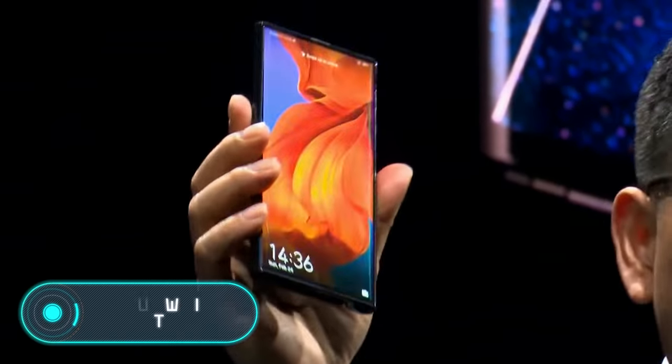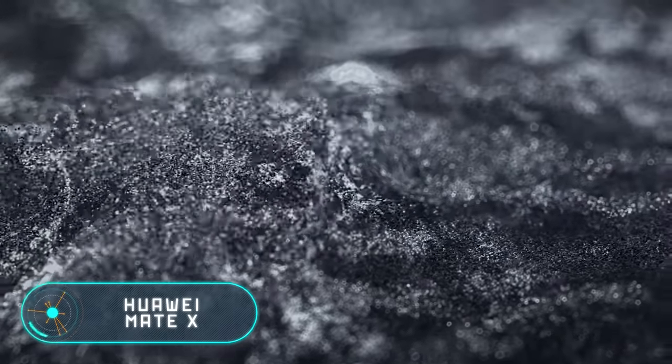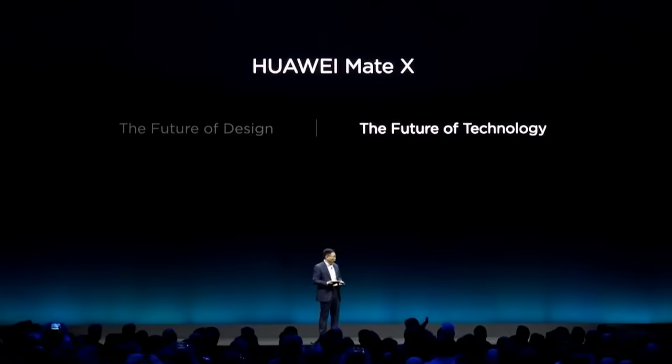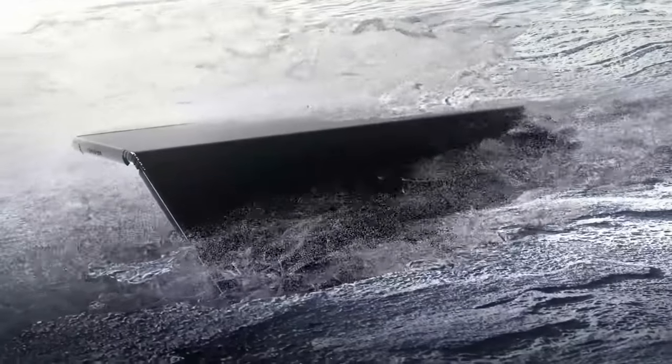Huawei Mate X. Foldable phones are a trend that's gradually taking over more and more companies. Today, companies like Samsung, LG, Royole, and of course Huawei can boast of such innovation. It has taken experts three years to create this phone. It was presented barely a month ago at the Mobile World Congress in February in Barcelona.